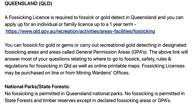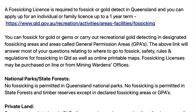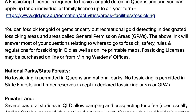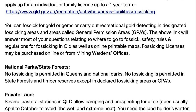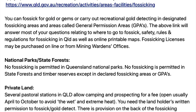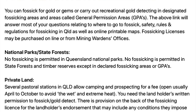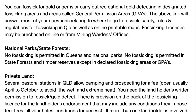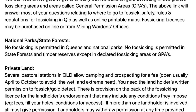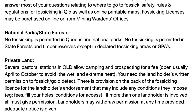In Queensland you must apply for a fossicking licence to fossick or gold detect, and you can apply for an individual or family licence up to a term of one year. You can fossick for gold or gems or carry out recreational gold detecting in designated fossicking areas, in areas called General Permission Areas or GPAs. The link provided answers questions relating to where to go, safety, rules and regulations, as well as online printable maps. Fossicking licences may be purchased online or from the mining warden's office. No fossicking is permitted in Queensland national parks, and no fossicking is permitted in state forests and timber reserves except in declared fossicking areas or GPAs.